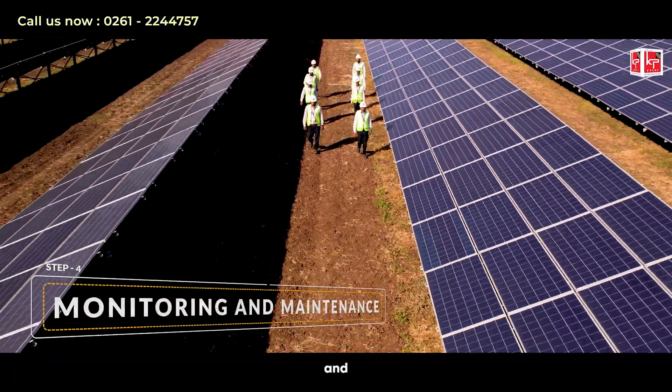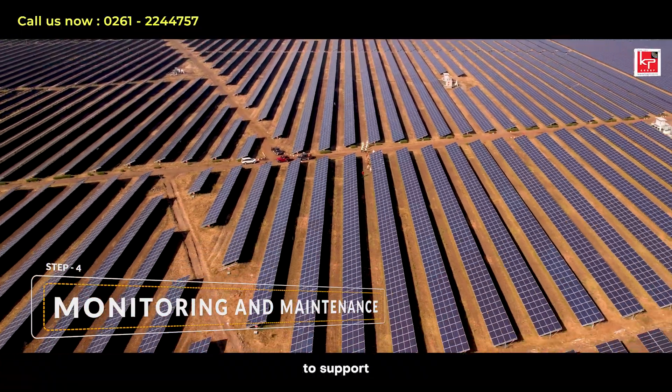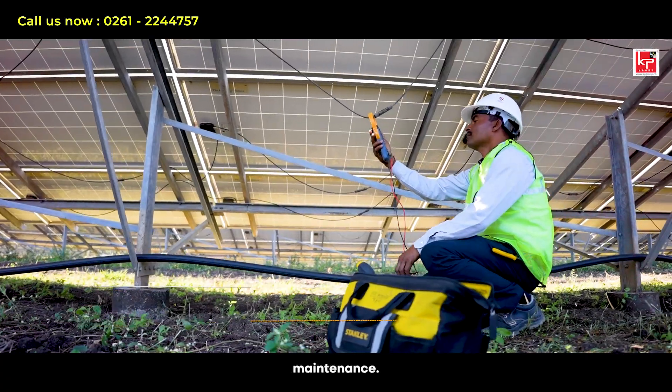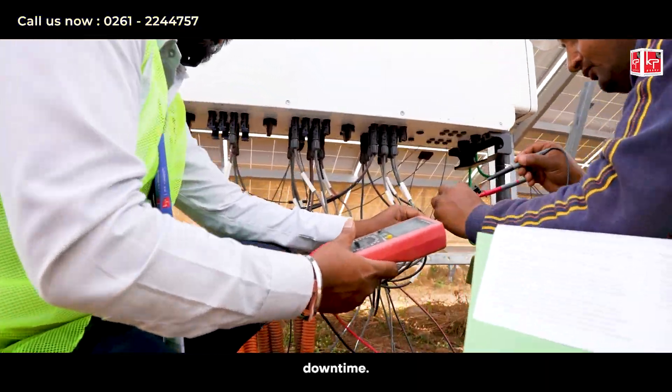Step 4: Monitoring and Maintenance. Once operational, KP Group continues to support your renewable facility with ongoing monitoring and maintenance. This ensures your plant operates at peak efficiency with minimal downtime.